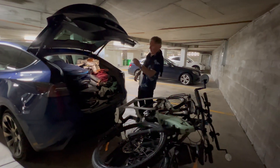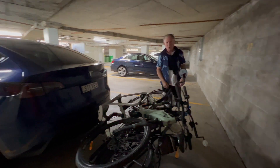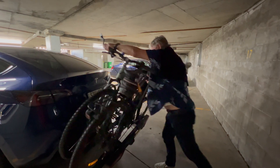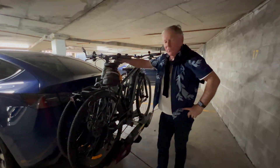We've loaded up the Tesla Model Y and we're off on a big trip — two and a half thousand kilometres. We're heading from home in Wollongong up to Newcastle for a couple of nights. We've got the e-bikes and we're going to be doing the Fernley Track. I'm looking forward to that one.